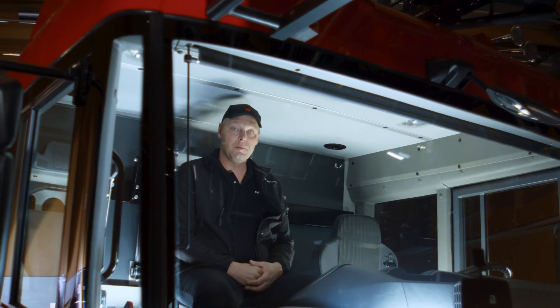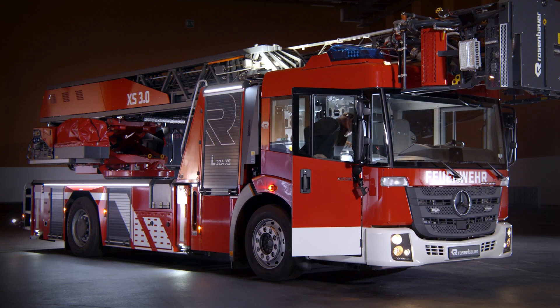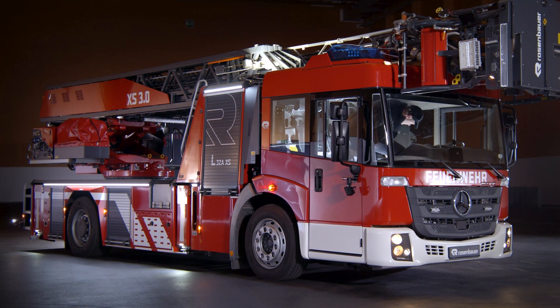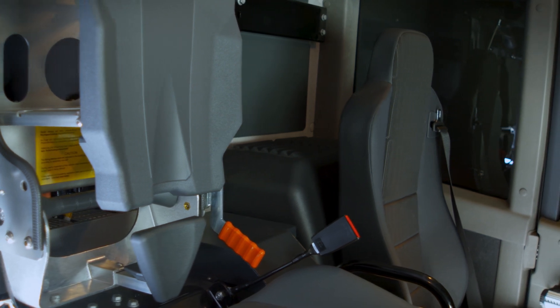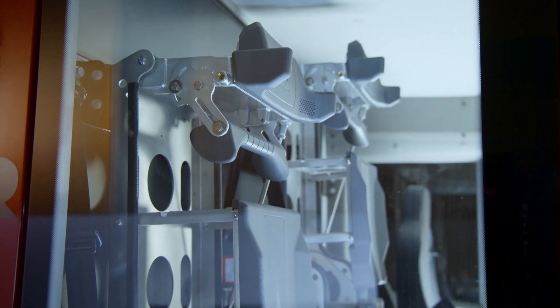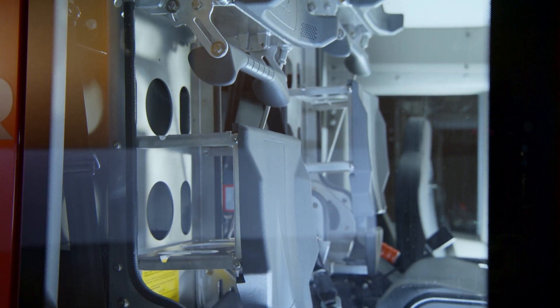One of the Aerial Ladder's special features is the driver's cabin. We modified the original cabin to now accommodate 3 or 4 people. Additional brackets for a compressed air-breathing apparatus can be installed on request.